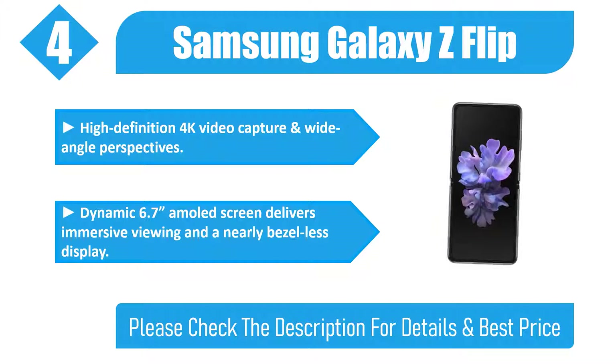Dynamic 6.7-inch AMOLED screen delivers immersive viewing and a nearly bezel-less display. Please check the description for details and best price.